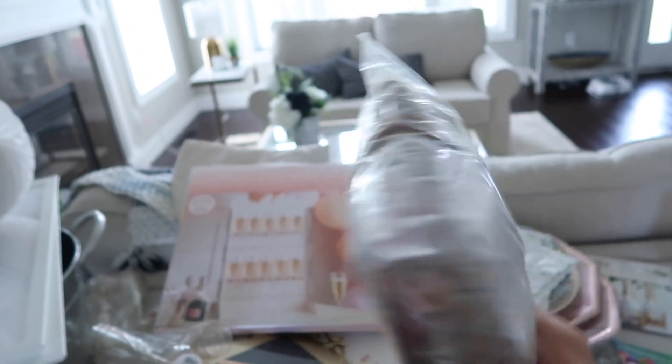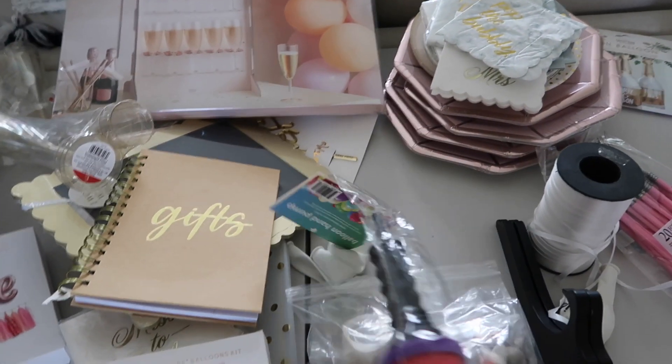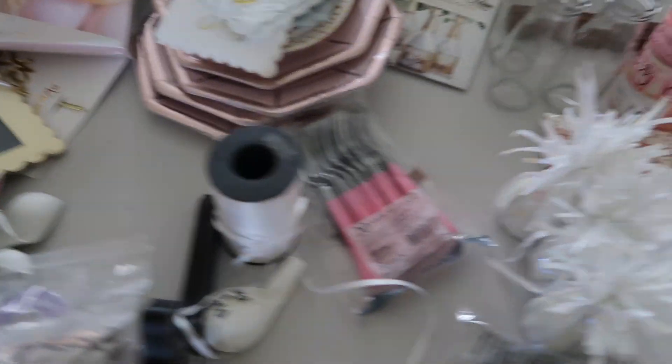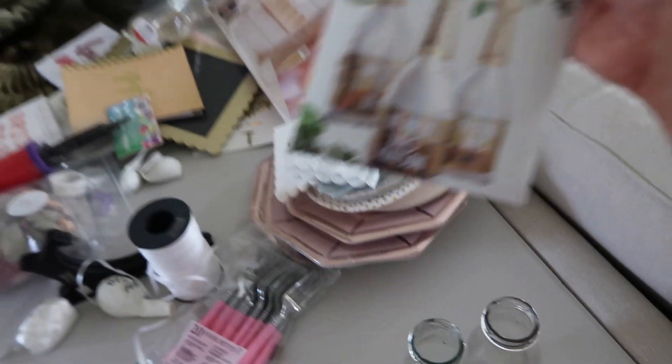The other big project is the balloon arch. I'm going to have to start working on this too — it came with a pump, so hopefully that will be helpful. And then my mom got me this towel — it's so cute. We have the little gifts and cards too.